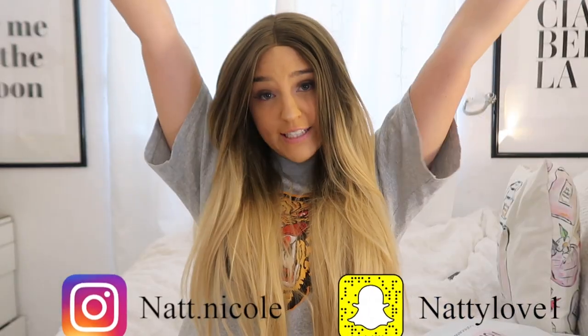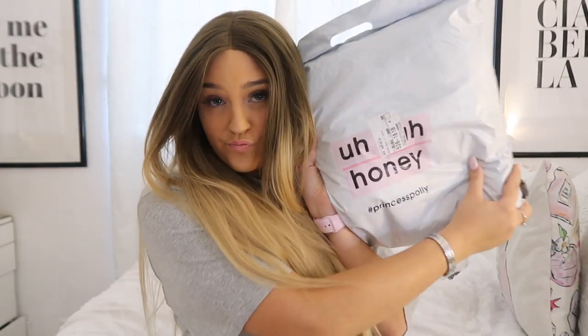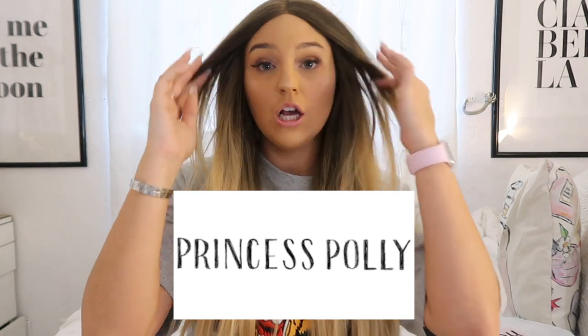Hey guys, it's Natalie, welcome back to my YouTube channel. Today I got some stuff I've never ordered from Princess Polly. I literally see all these famous YouTubers, Instagram models, and influencers buying Princess Polly stuff, and I was like I have to be one. So I ordered some stuff, I'm going to try it on, and I just got the package today. Without me rambling much longer, let's just get on with the video.